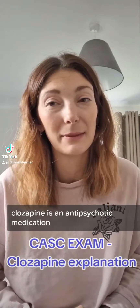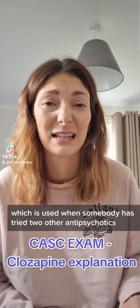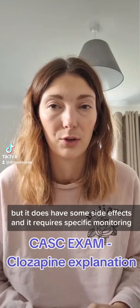Clozapine is an antipsychotic medication which is used when somebody has tried two other antipsychotics and they haven't been helpful. Clozapine is highly effective but it does have some side effects and it requires specific monitoring.